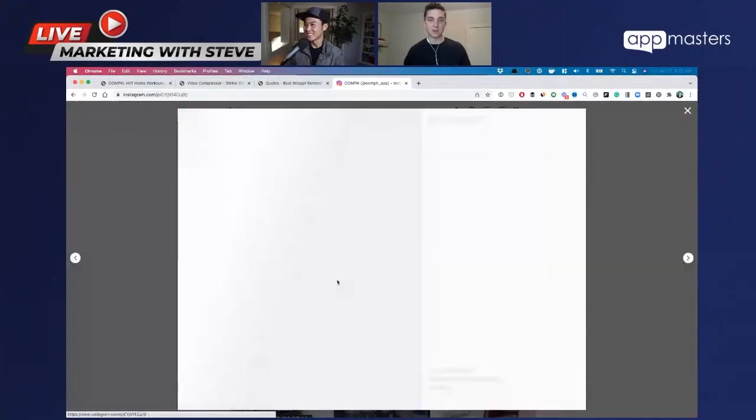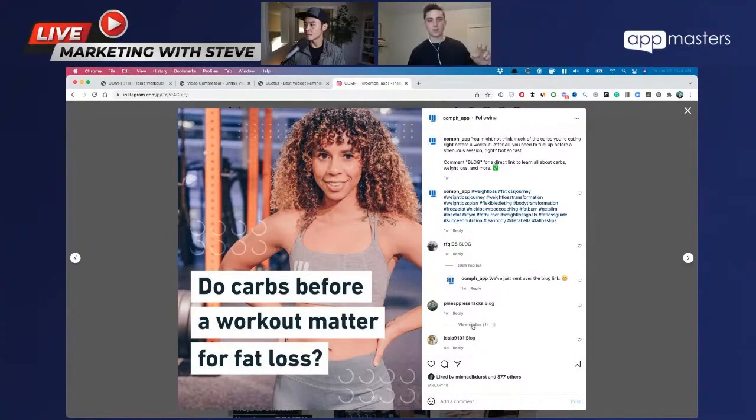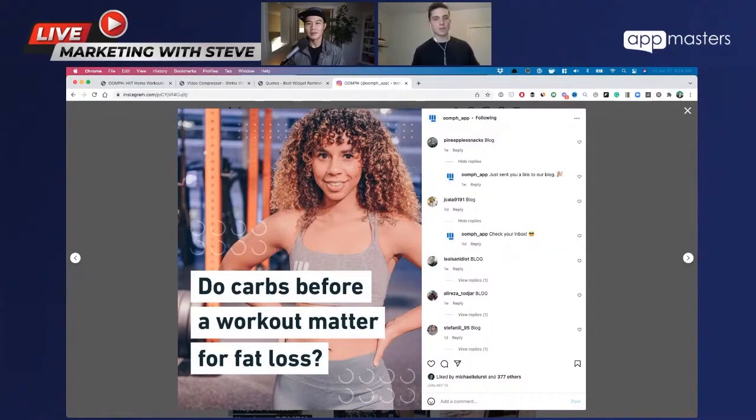One thing we're starting with now is we're using ManyChat. So this is a great post as an example — you can see how there are multiple comments with the word 'blog.' ManyChat is a chat bot, and it's super powerful because they just came out with Instagram automation. Basically, what you can do is tell your followers to comment a word. So here we've got a blog post about whether carbs matter before a workout for fat loss. We just say, 'Hey, if you want to learn more, comment blog.' So they make that comment and it'll actually send them an automated direct message. They can click on the automated direct message and it'll link to the blog post. From there, you've got them in your flow, so you can do a second follow-up message and say, 'Hey, have you downloaded the app yet?' or 'Here's a free gift.' ManyChat is a super powerful automation tool and I'm really happy with the results so far.